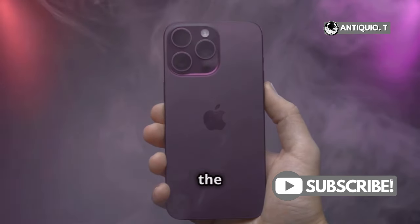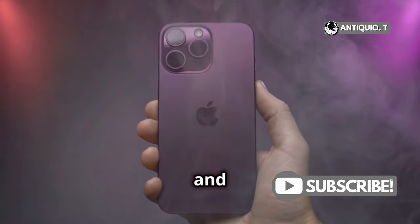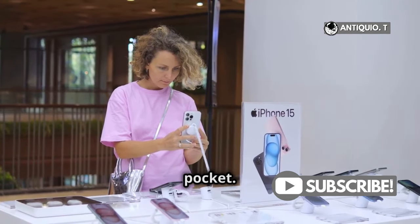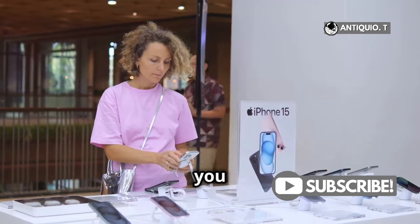Now, let's talk about the pink. It's that perfect blend of subtle and vibrant, making it the must-have color of the year. It's sophisticated, yet playful. Imagine pulling this beauty out of your pocket — total head-turner, right? It's bound to make a statement wherever you go.